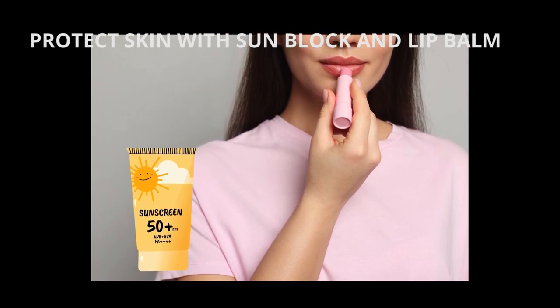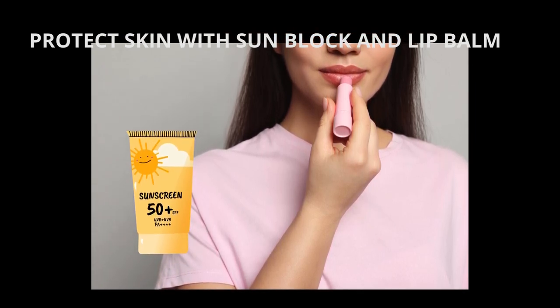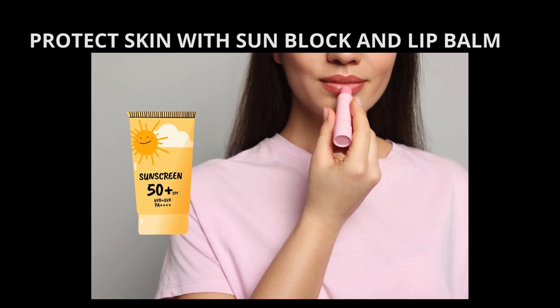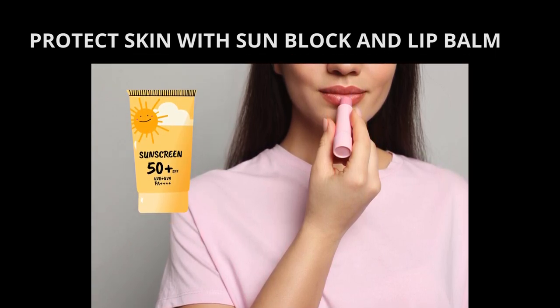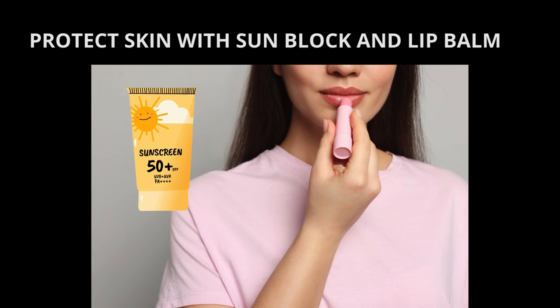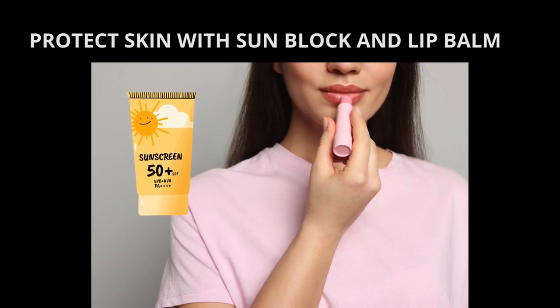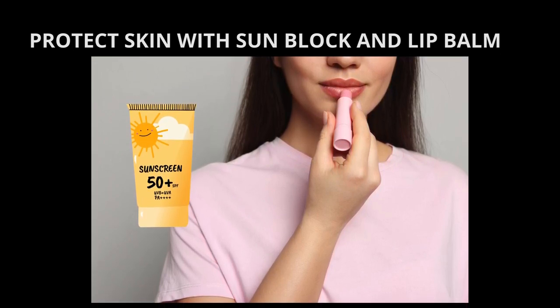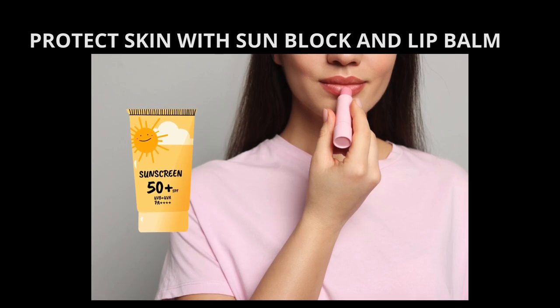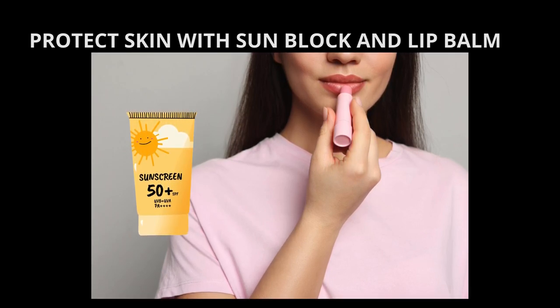Protect exposed skin with sunblock. No matter what the conditions are on the slopes, this is a must. You can get a sunburn even if it's cold and overcast. Opt for SPF 15 to 30 depending on how fair your skin is. Don't forget about your lips — slather on a lip balm with an SPF of at least 15.